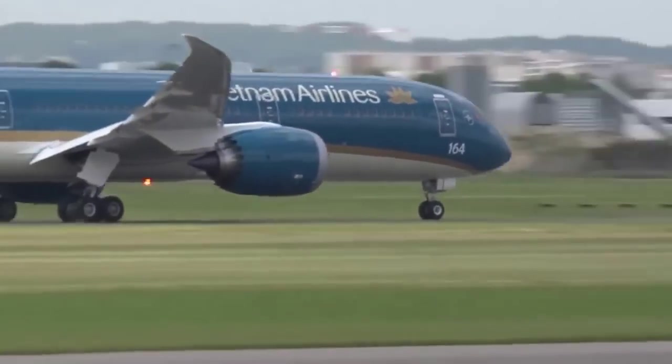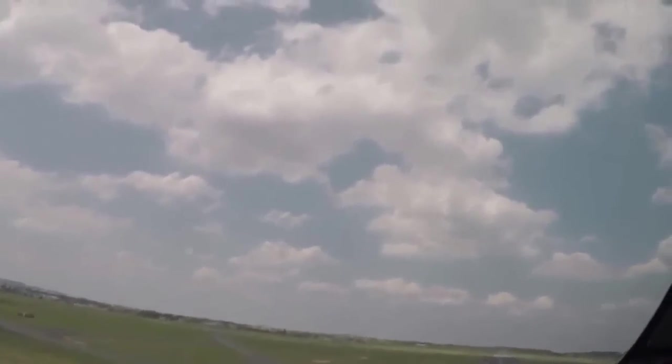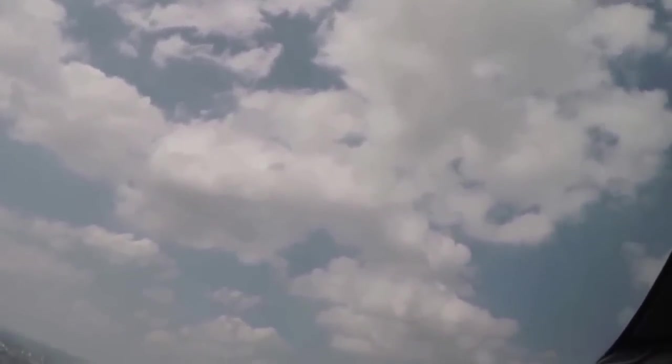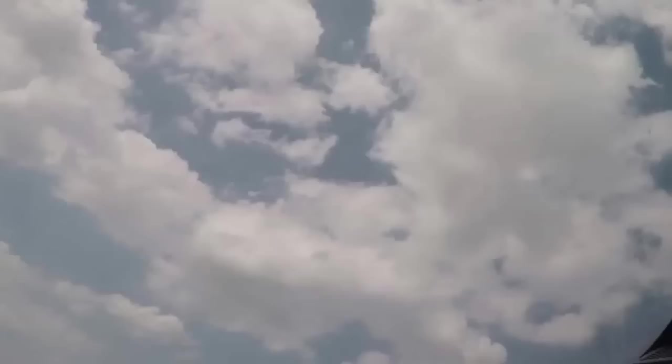Going down the runway, gathering speed and rotation as he points the nose toward the air. Look at the top of the aircraft — a beautiful display of performance. Pitch the nose over at this time, gear's coming up.